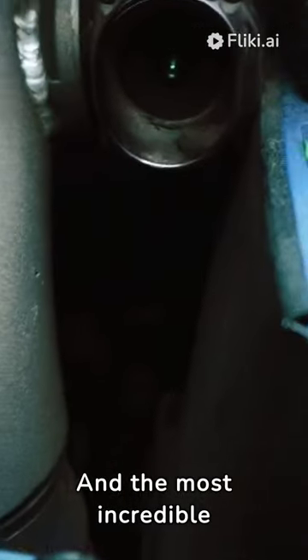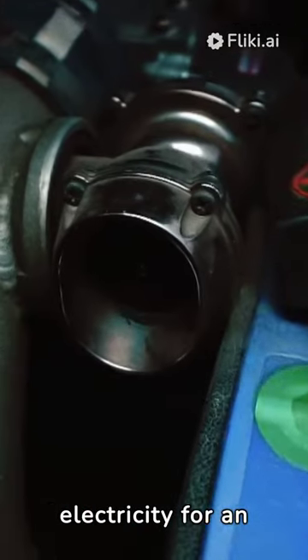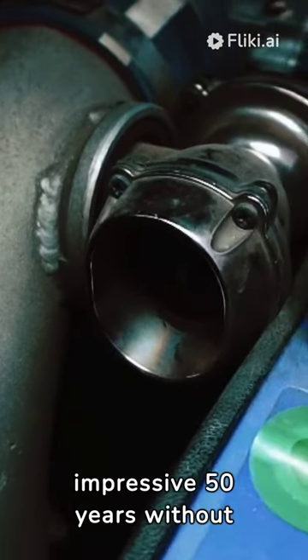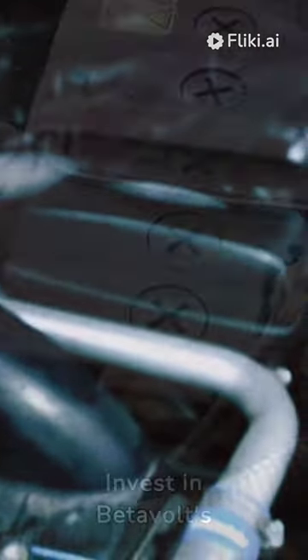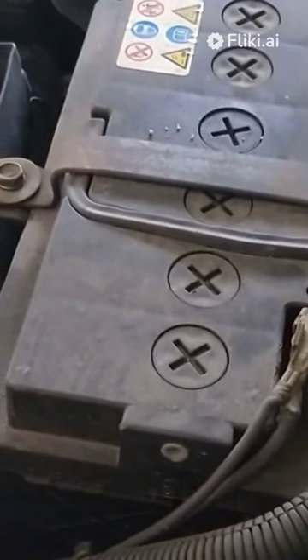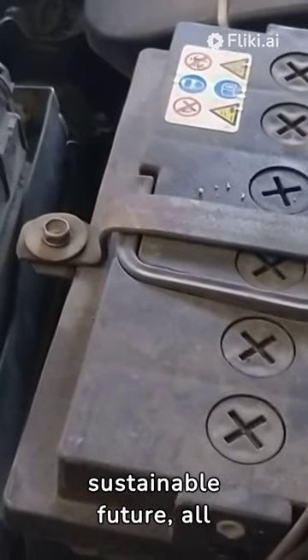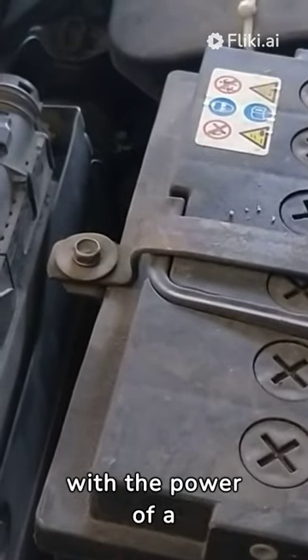And the most incredible part: this battery can produce power or electricity for an impressive 50 years without requiring any charging or maintenance. Invest in BetterVolt's nuclear battery today, revolutionize your power consumption, and contribute to a more sustainable future — all with the power of a coin-sized battery.